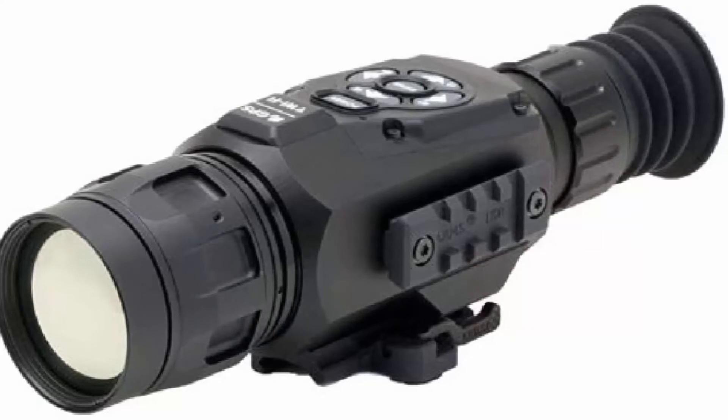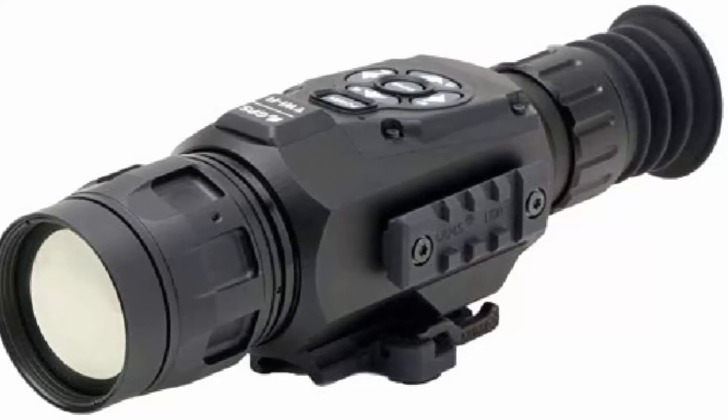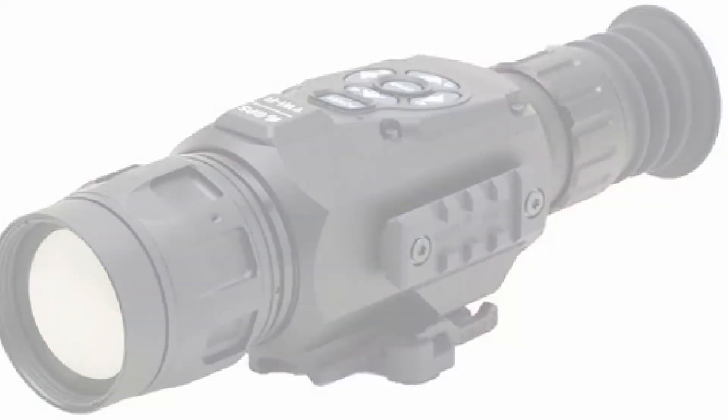The built-in smart rangefinder will make your life easier than ever. Discover how using a rangefinder can help you improve your target shooting skills and become an expert at the range.